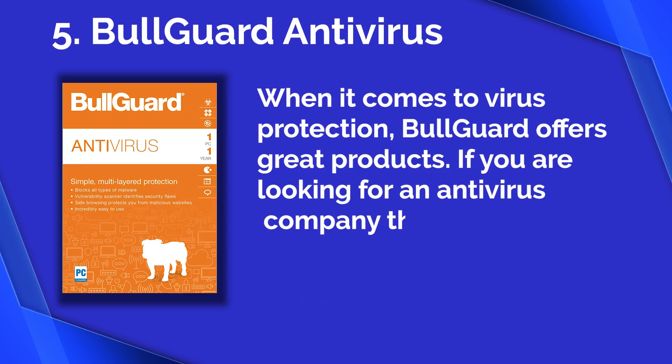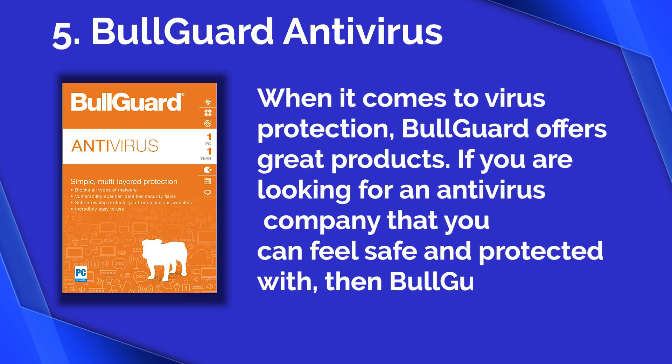Number five: Bullguard Antivirus. When it comes to virus protection, Bullguard offers great products. If you are looking for an antivirus company that you can feel safe and protected with, then Bullguard is your antivirus.